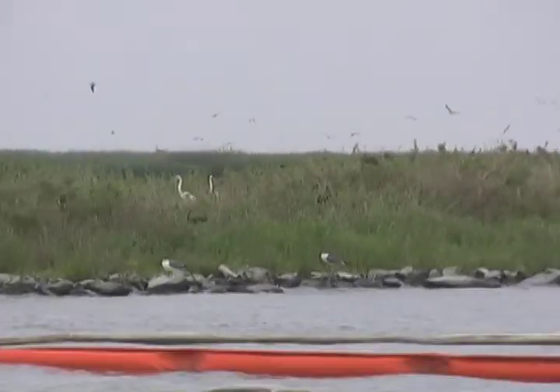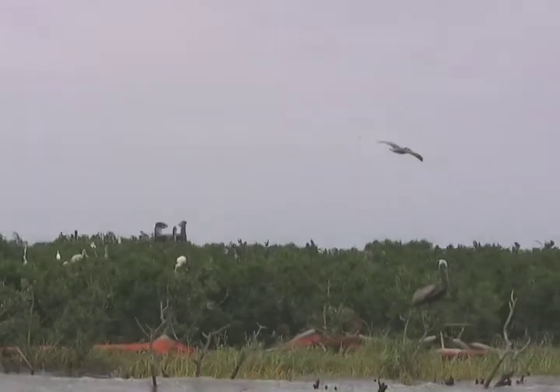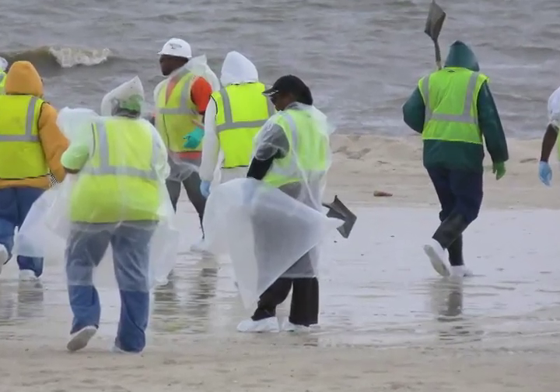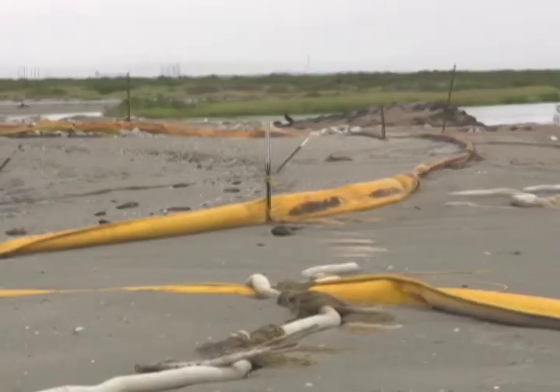A number of problems with the cleanup effort were identified that hopefully we can learn from to ensure that future oil spill cleanups will be more effective. If you have no proper cleanup plan, then things can start to go wrong fast. We expected to see a shoreline decimated by oil with thousands of affected birds. What we saw instead was a shoreline under siege from cleanup crews who were doing more harm to birds than good, and a range of protective measures that ranged from fairly effective to completely useless.